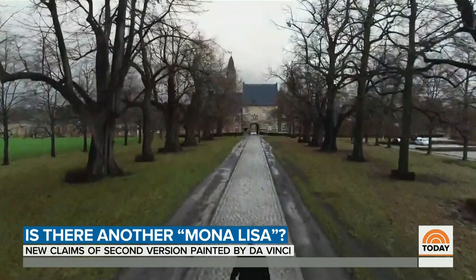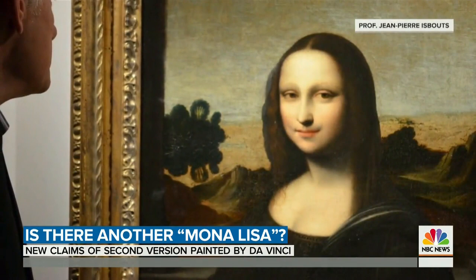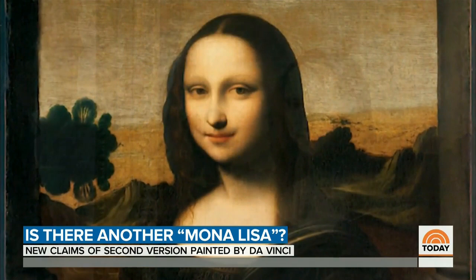But was that deal for a real da Vinci? At a medieval monastery in Belgium, I'm hoping to find some answers from Leonardo expert Professor Jean-Pierre Isbus, who has examined the Mona Lisa face to face. This painting was discovered in a Swiss vault, and the minute I saw this work, I was really blown away. It took me five minutes, and I was convinced.